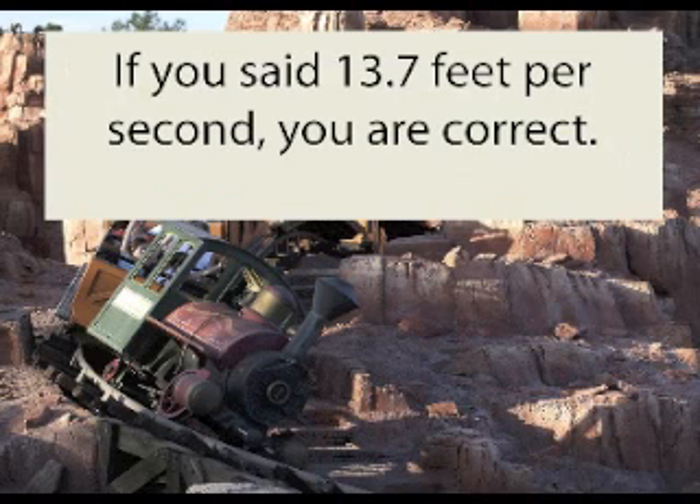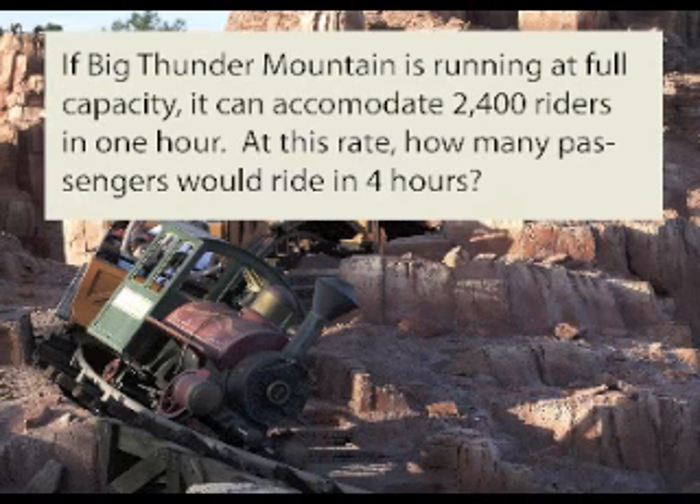If you said 13.7 feet per second, you are correct. And now for a second Big Thunder Mountain question.